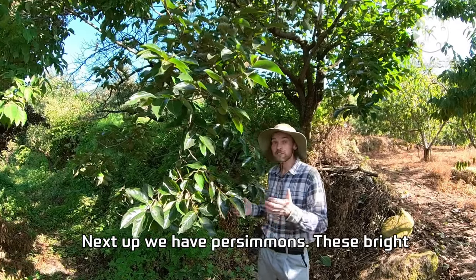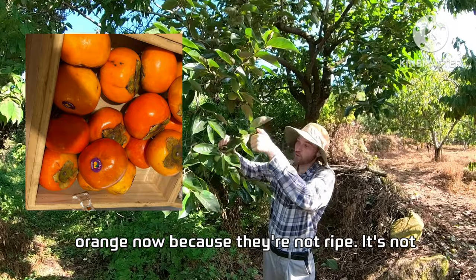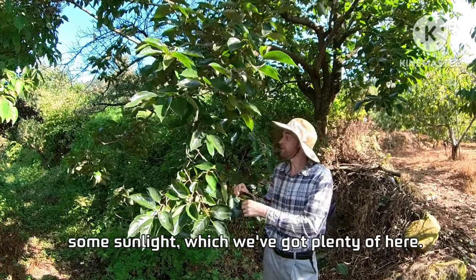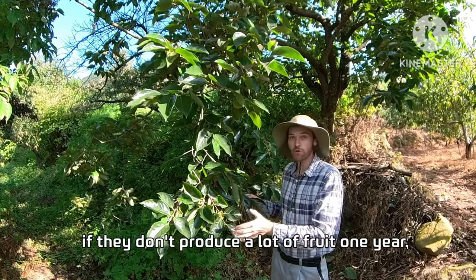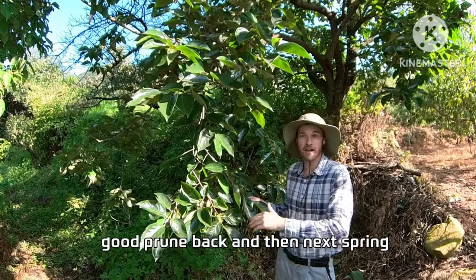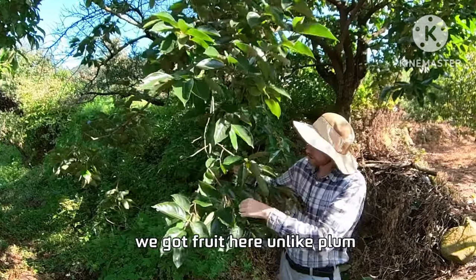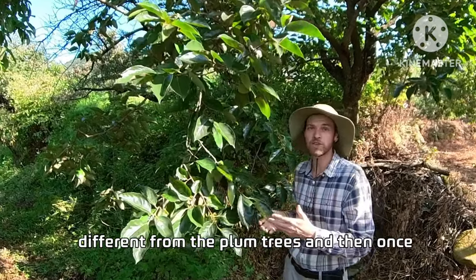Next up we have persimmons. These bright orange fruits are a real treat — they're not bright orange now because they're not ripe yet. They're actually really easy to take care of; all you need is sunlight, which we've got plenty of up here. They don't really require much pruning unless they don't produce a lot of fruit one year. In that case, give it a good prune in winter and next spring they'll get so much new wood, because these fruit only on new wood — unlike plum trees where they only fruit on old wood.